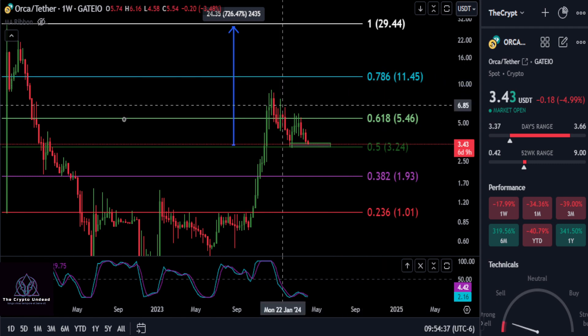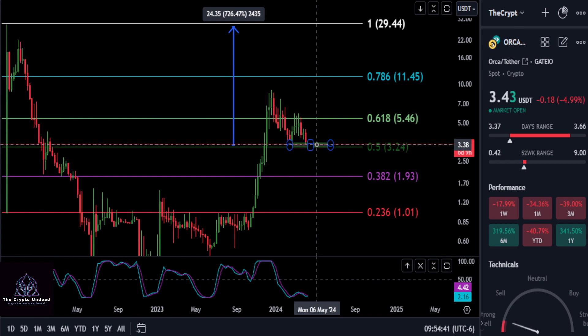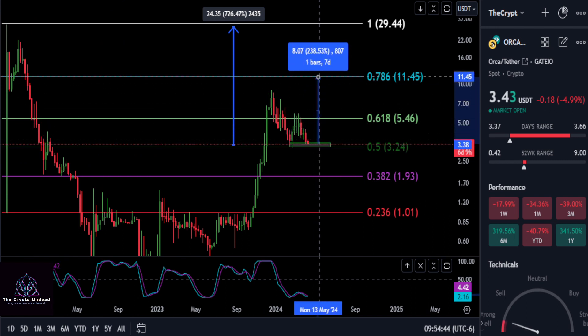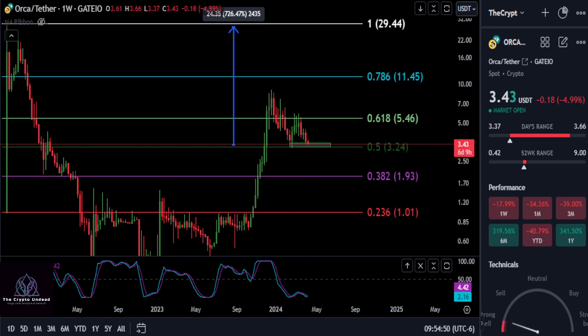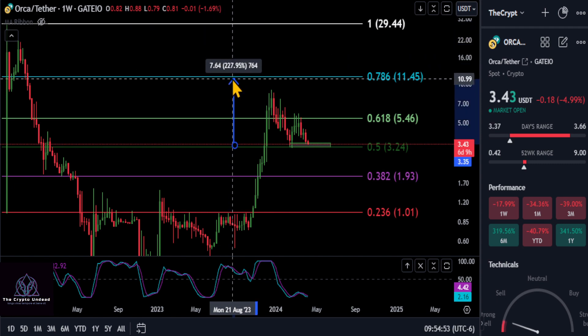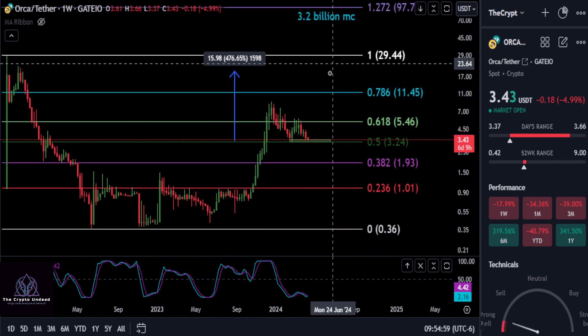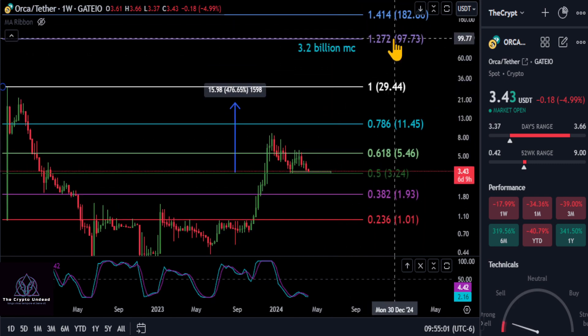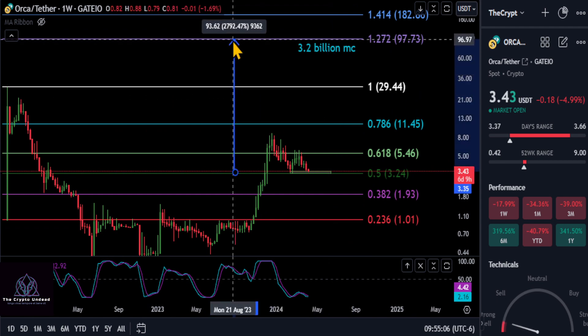Then we can move up to the 0.786 at 11, which going from today's support box would potentially be a move of about a little over 200% — roughly a 2x from today. And of course we have our moon boy target at the 1.272 at 97, for a 3.2 billion dollar market cap, which from today would give you roughly about a 28x.